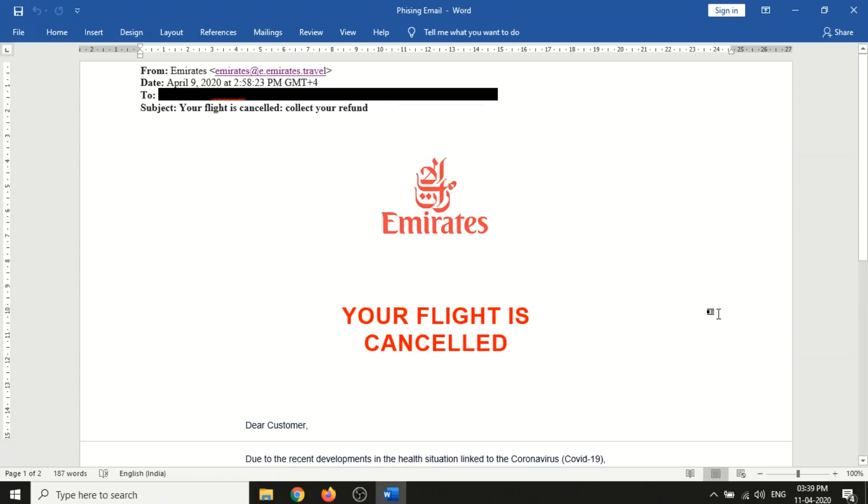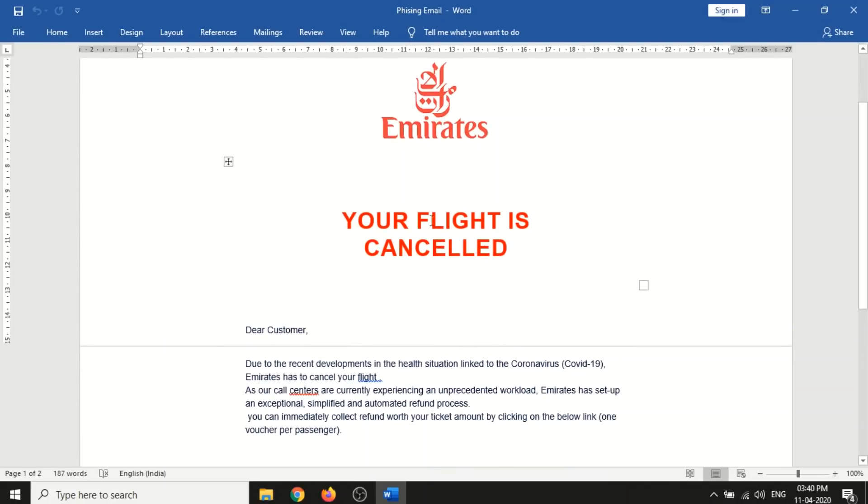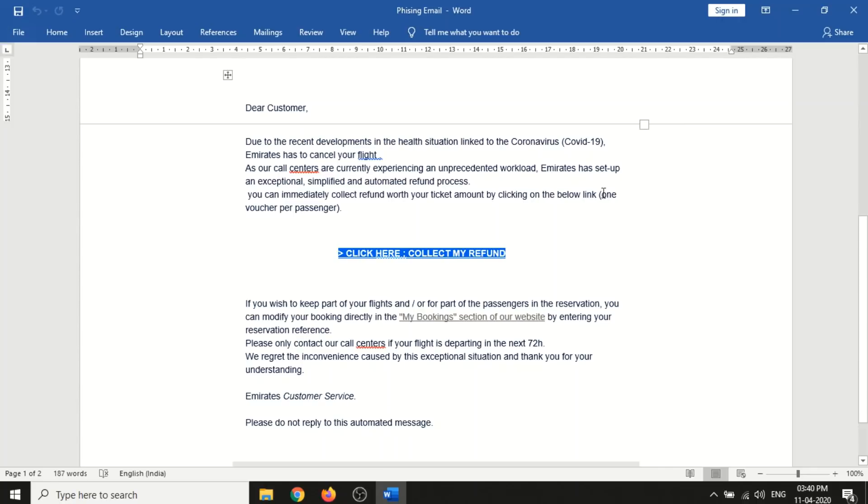I did some analysis and found it's a fake email address - the same email was used in November 2019 for a fake survey, and Emirates already issued an advisory and press releases about it. Key red flags: airlines never ask you to click a link to initiate a refund - they process it in the backend. The Emirates logo is used but the backend link is different, and 'Your flight is cancelled' is in bold letters, which is typical of scam emails.